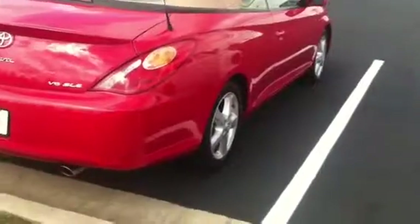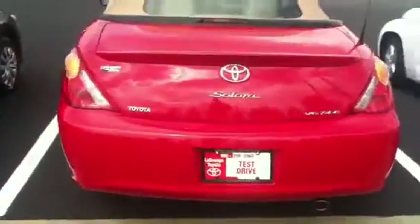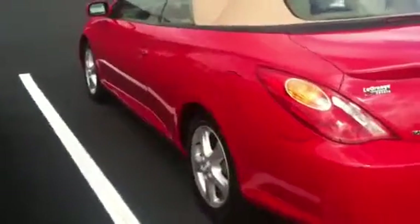It's an SLE trim level with nice alloy wheels and Michelin tires on it, a beige roof, and a beige tan interior with a power adjustable seat. It has a nice mahogany-colored wood grain dash and door panels.